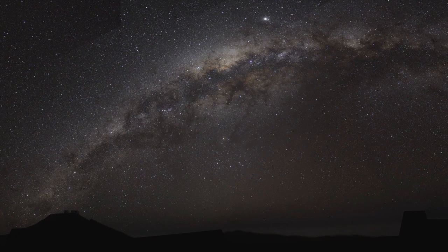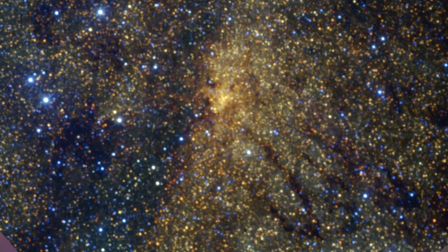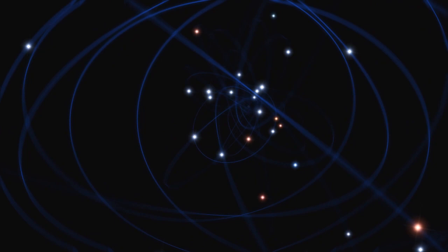Observers under dark skies far from bright city lights can marvel at the splendour of the Milky Way arching in an imposing band across the sky. Zooming in towards the centre of our galaxy, about 25,000 light years away, you can see that it is composed of myriads of stars. Much is hidden from view by interstellar dust and astronomers need to look using a different wavelength — the infrared — that can penetrate the dust clouds.